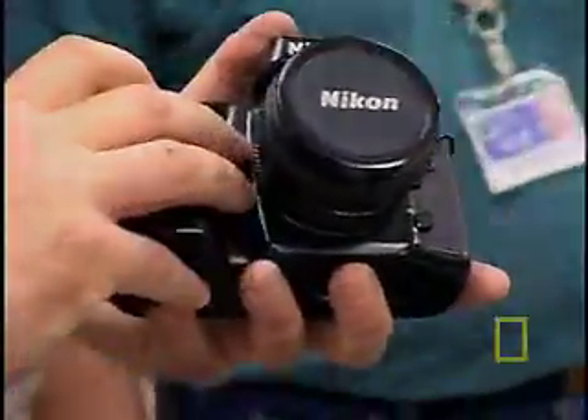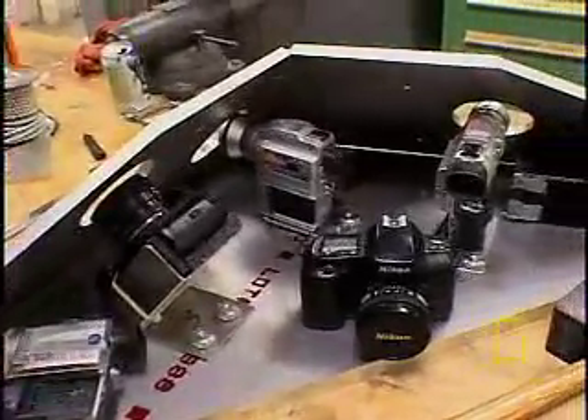Photo engineers at National Geographic designed a probe and stuffed it full of still and video cameras with the hope it will survive the onslaught of these violent storms.